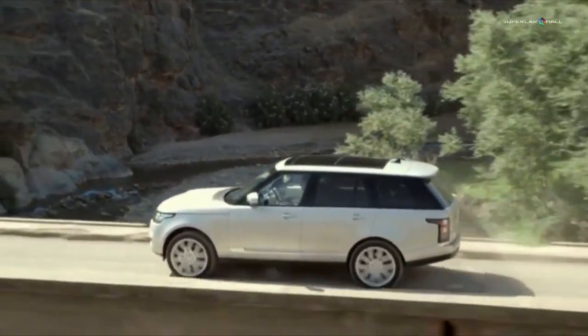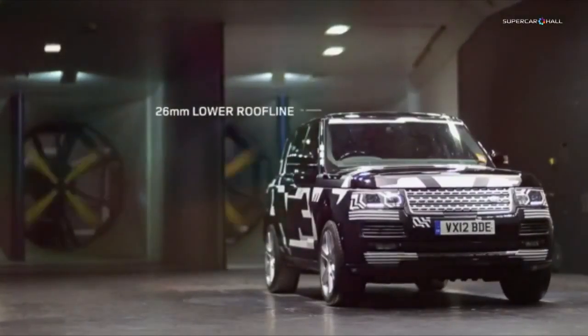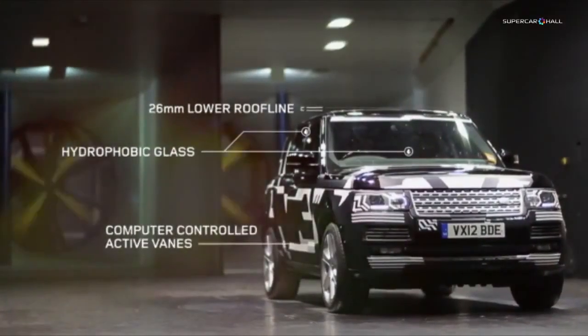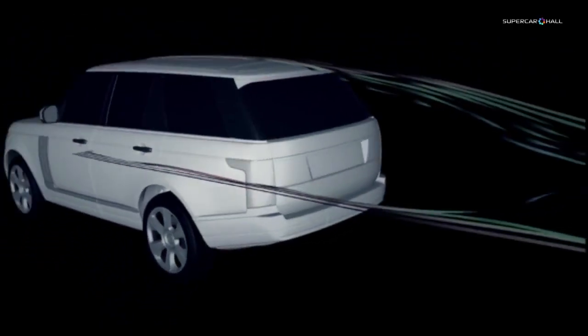The new Range Rover's sleek shape helps its environmental footprint too. Its roofline sits 26mm lower without compromising interior comfort, while hydrophobic glass and computer-controlled active vanes help reduce its drag coefficient to 0.34, making this the most aerodynamic Range Rover ever.